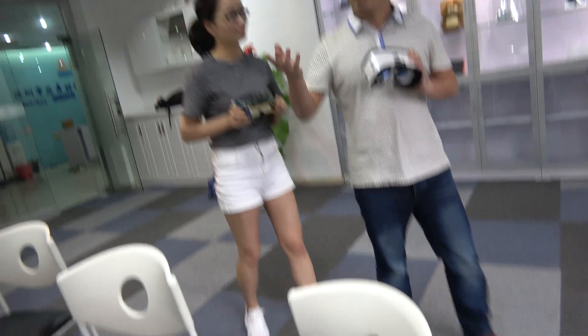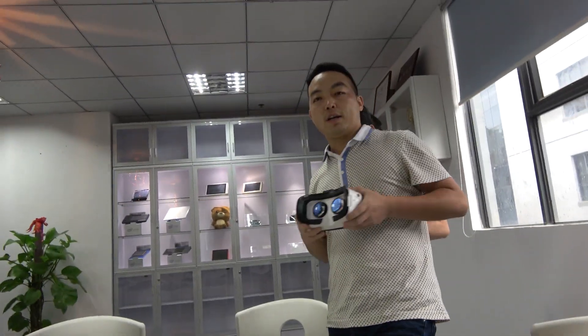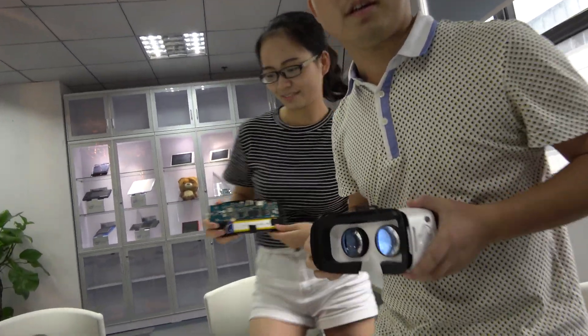Now we start VR. VR is a big market for the future. And you have many engineers here, right? Yeah, over 100. Over 100 engineers.